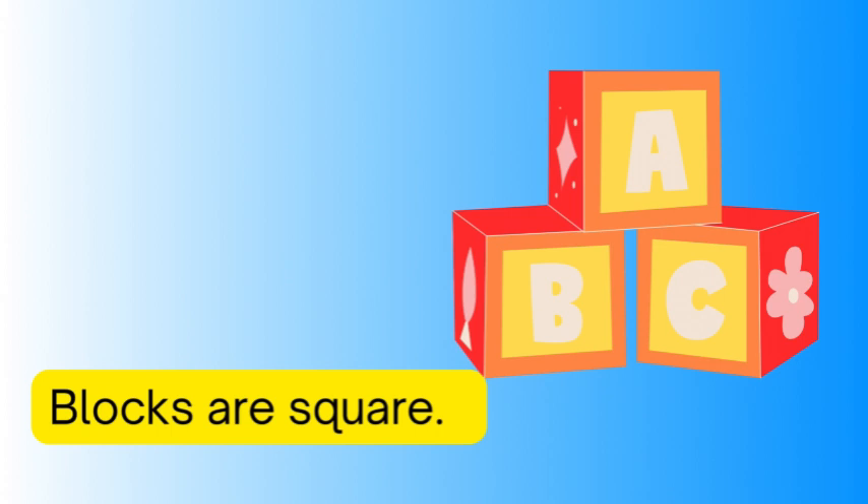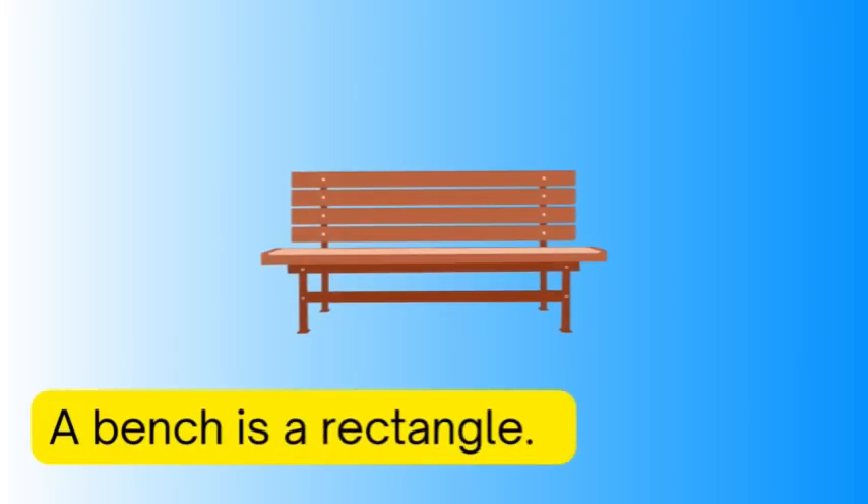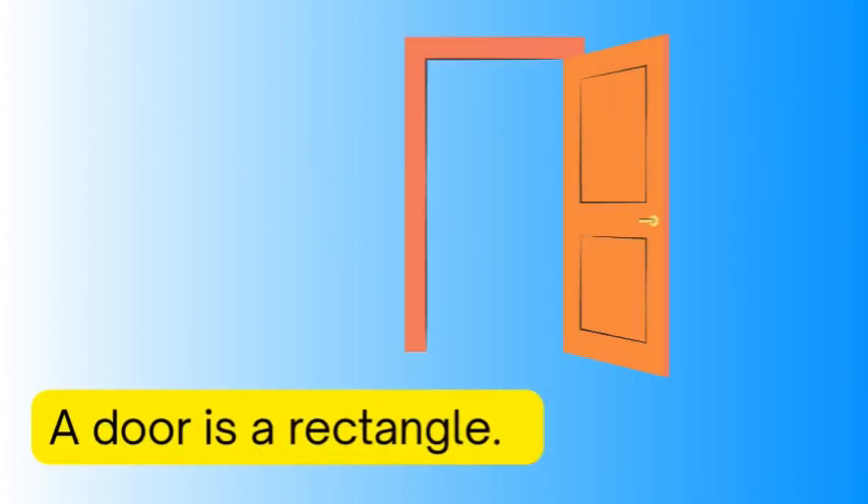A rectangle is a four-sided shape with two short sides and two sides that are longer. A bench is a rectangle, a door is a rectangle.